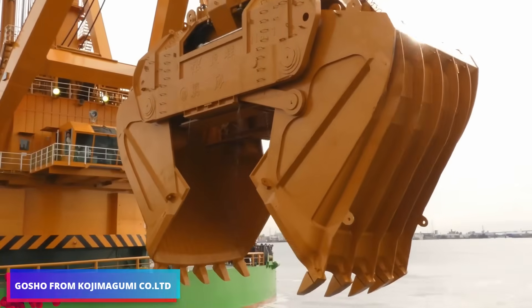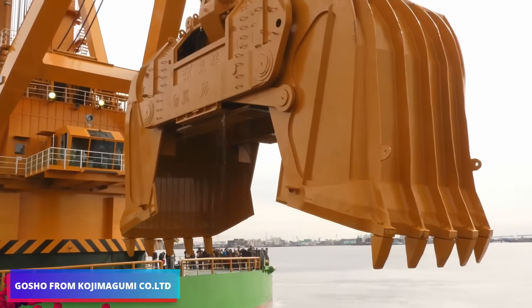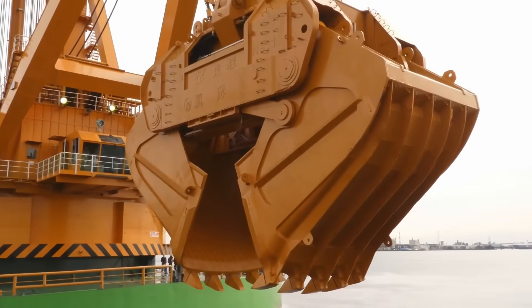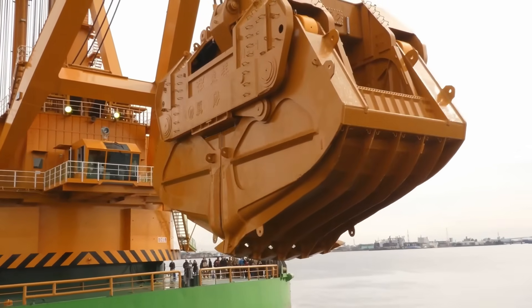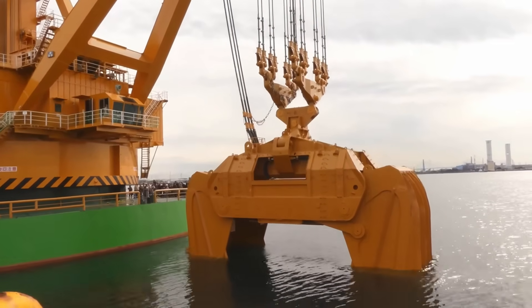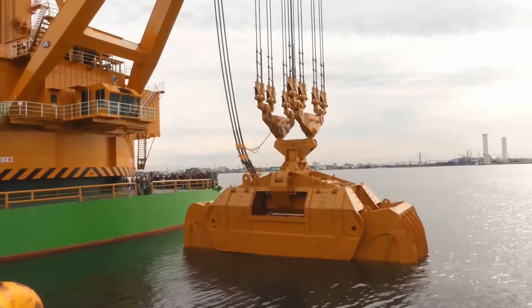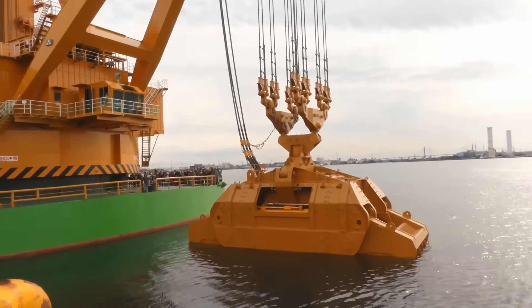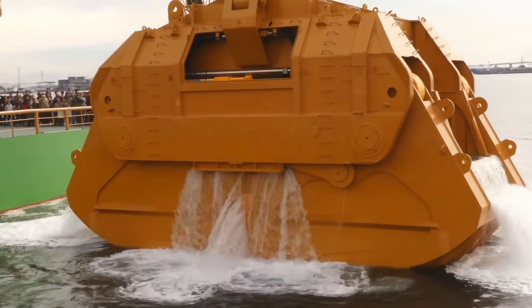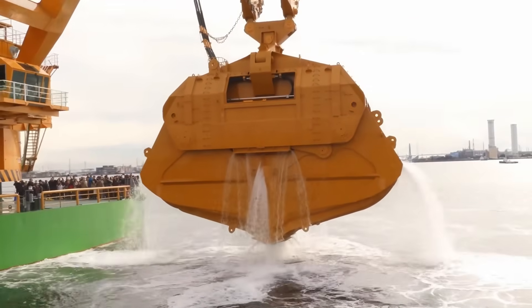In April 2017, at Port Garden Pier in Nagoya, the dredging vessel Gosho, operated by Kojima Gumi, captured attention during a demonstration coordinated by Japan's Ministry of Land, Infrastructure, Transport, and Tourism. Gosho demonstrated its exceptional capabilities by extracting a massive quantity of water, securing recognition in the Guinness Book of World Records as the world's largest dredger.